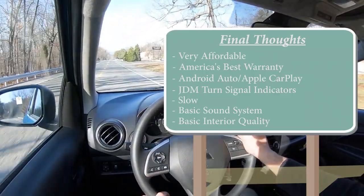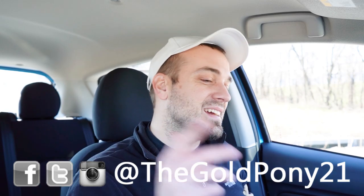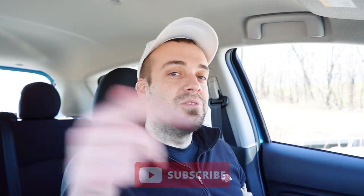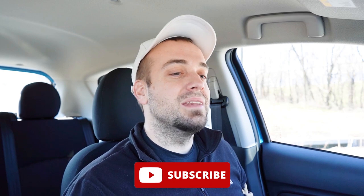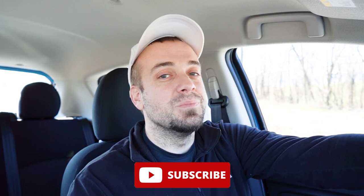Let me know what you guys think of the Mirage in the comments section below. That is about it for this one — thank you so much for watching. Feel free to follow me on social media to see what's coming next before it hits YouTube. Be sure to hit subscribe with the bell notification if you're into new car reviews. I appreciate you guys watching more than you know, and I will see you all in the next video. Stay gold!